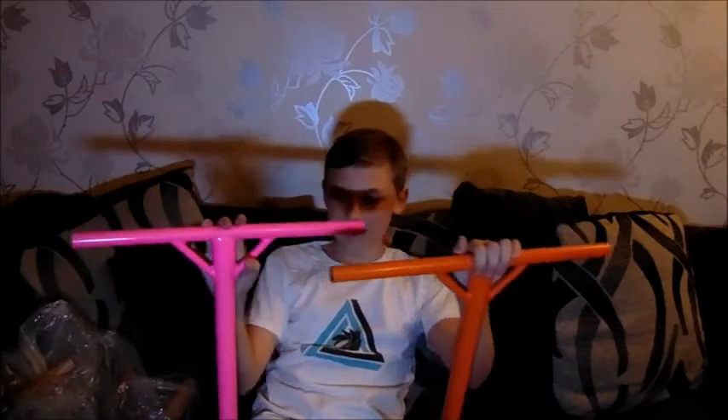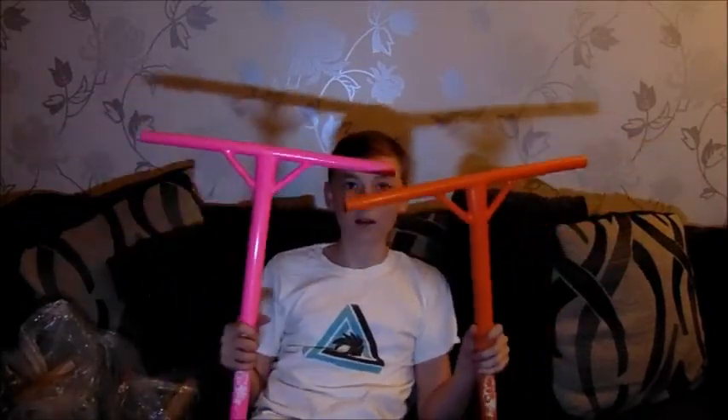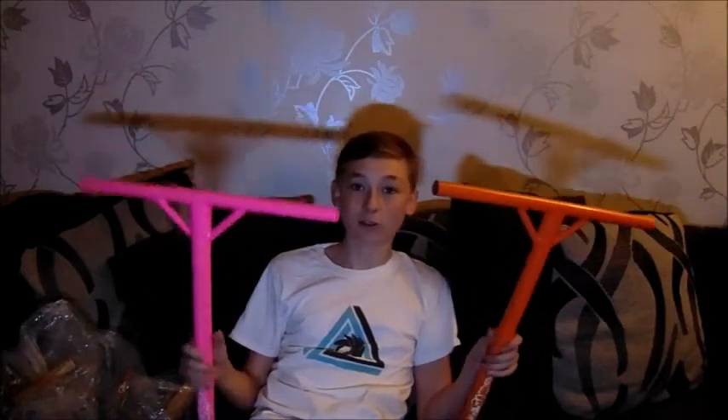I think they're 18 wide by 20 tall. Pink and orange bars, 99p each. So £1.98 for both of these bars.